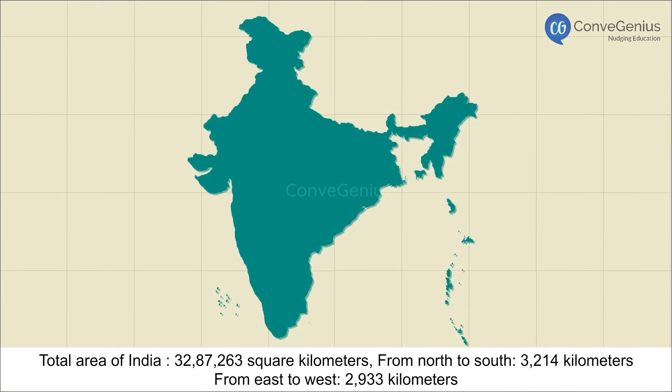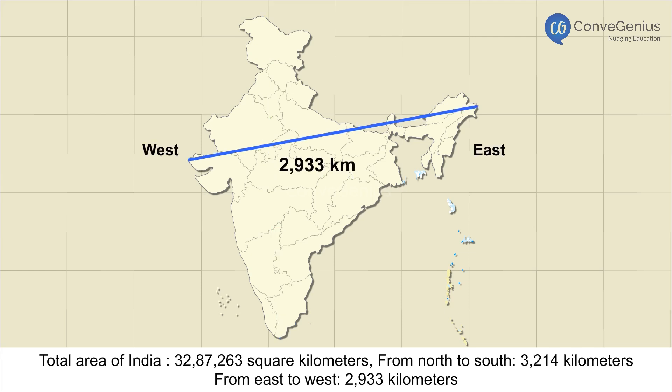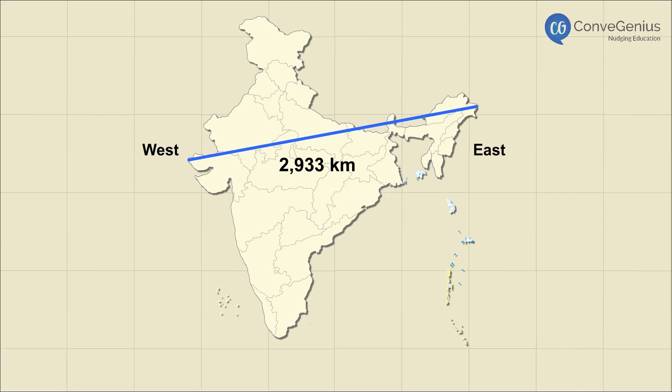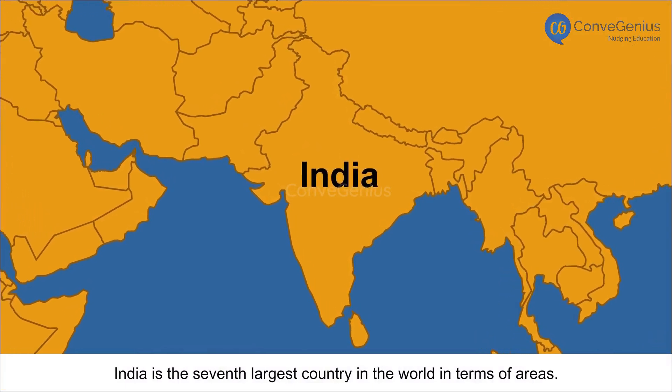The total area of India is 32,87,263 square kilometers, measuring 3,214 kilometers from north to south and 2,933 kilometers from east to west. The land boundary is 15,106.7 kilometers and the coastline is 7,517 kilometers. India is the seventh largest country in the world in terms of area.